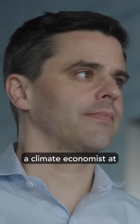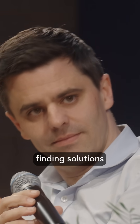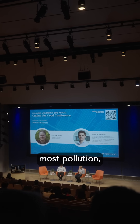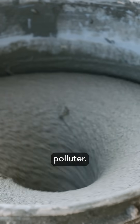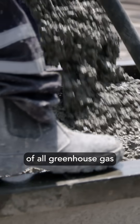I'm Gernot Wagner, a Climate Economist at Columbia Business School. I keep a close eye on companies that are finding solutions to climate change. When you think of industries causing the most pollution, you probably don't think of the cement industry, but it's a massive polluter. Cement is responsible for 8 to 10 percent of all greenhouse gas emissions.